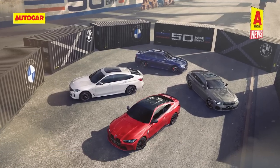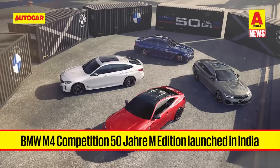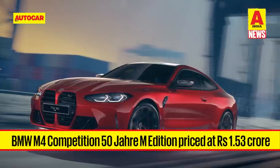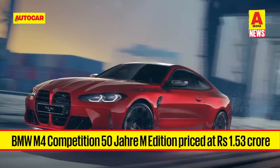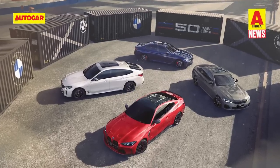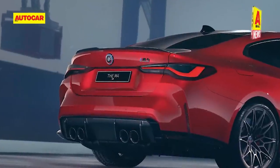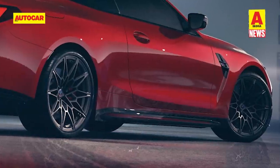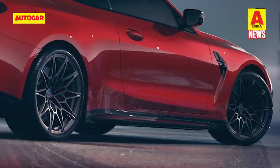BMW is continuing its 50 Years of M celebrations and has just introduced the M4 Competition 50 Years M Edition in India, priced at Rs 1.53 crore. It is the fourth of 10 special editions to be launched in India this year. The exterior gets BMW Individual paint shades including Macau Blue and Imola Red, along with Retro M emblems at the front, rear and on the hubcaps. The edition is also available with 19 and 20-inch double-spoke alloy wheels finished in Orbe Grey and Gold Bronze.